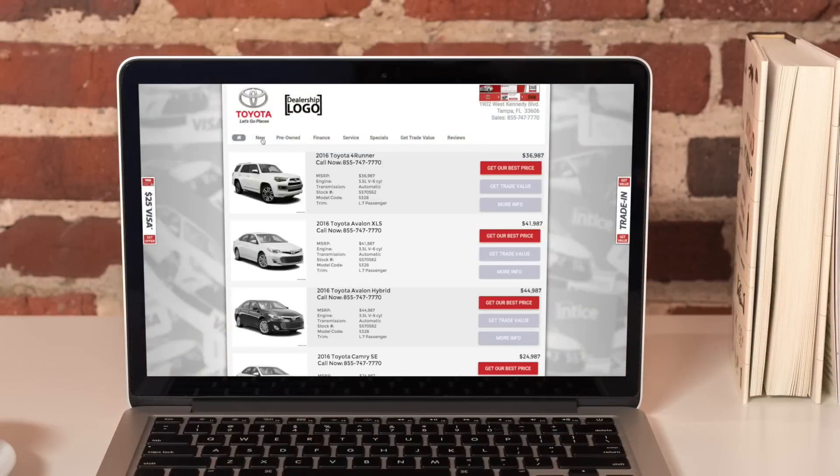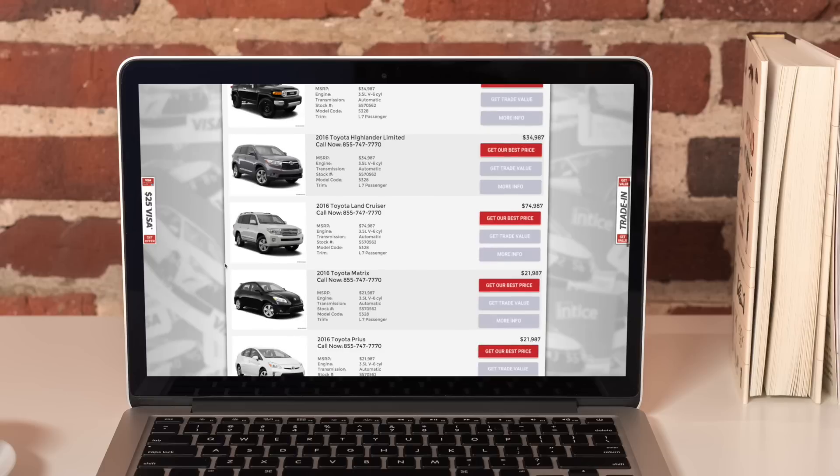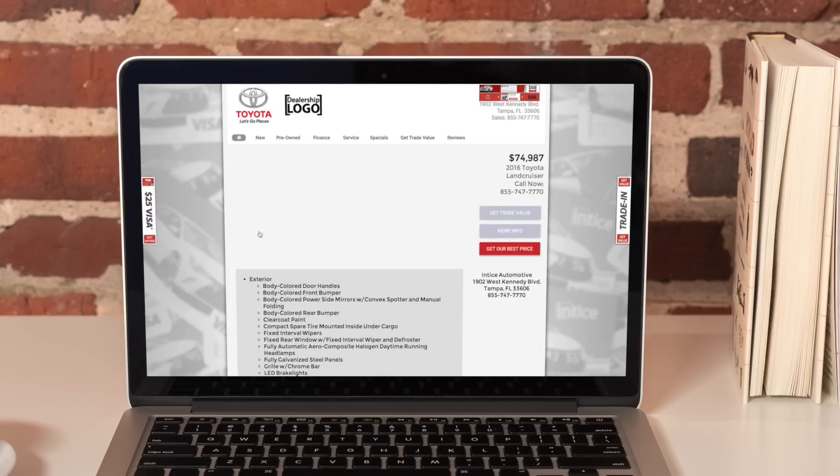If the visitor is not ready to register for the offer right away, that's okay. They can minimize the offer and browse your website.